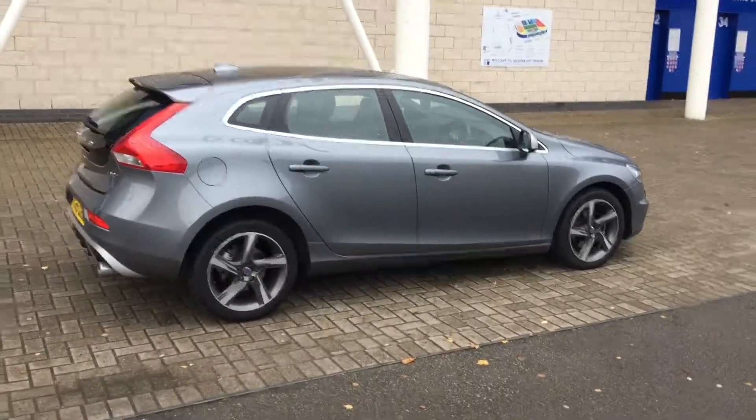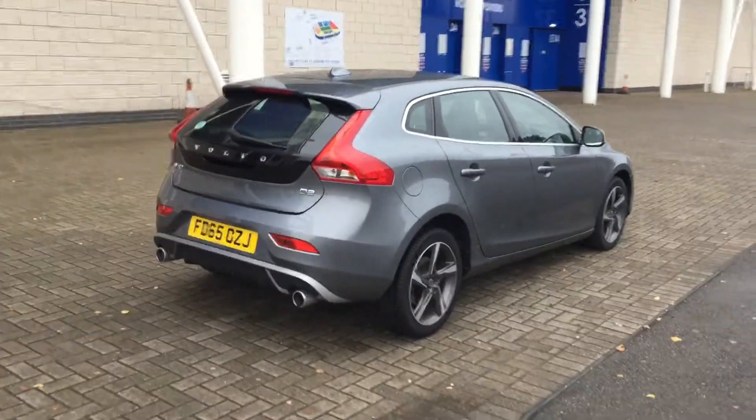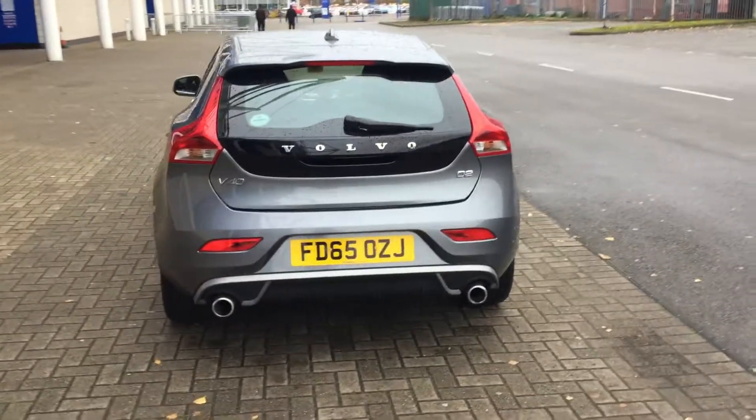It's finished in osmium grey pearl with off-black leather and suede upholstery. It's a 2015 on a 65 plate, and the car has covered 9,000 miles.